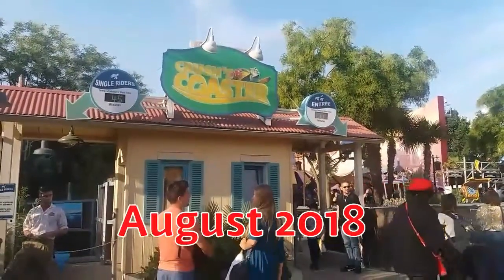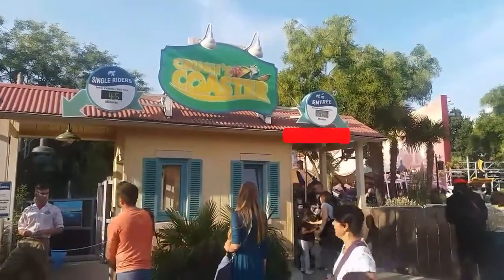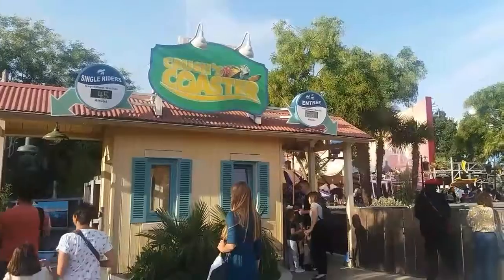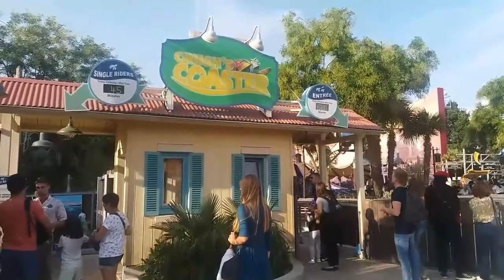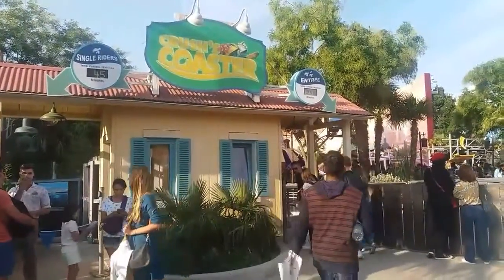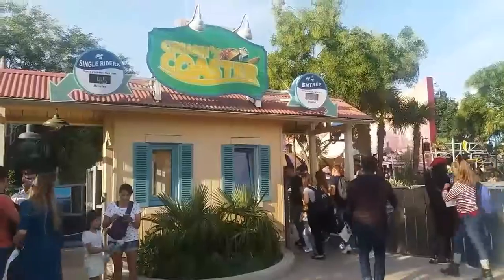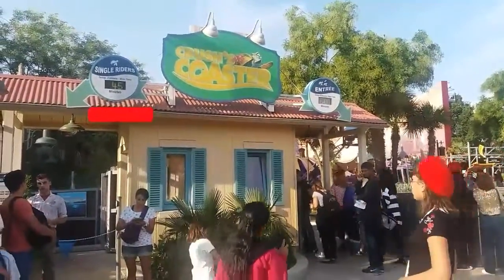We're standing outside Krushy's Coaster in the Studio Park. As you can see on the right, the normal queue line is 60 minutes long. There's no fast pass on this ride — I'll put a link to another video that explains that — but there is a single rider line, which you can see on the left hand side.